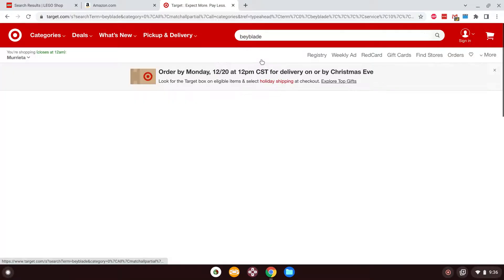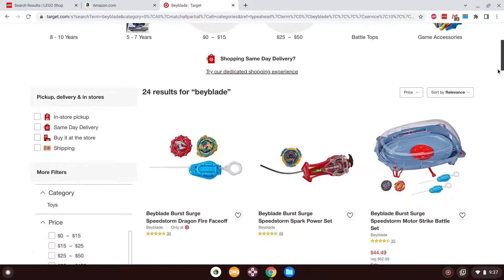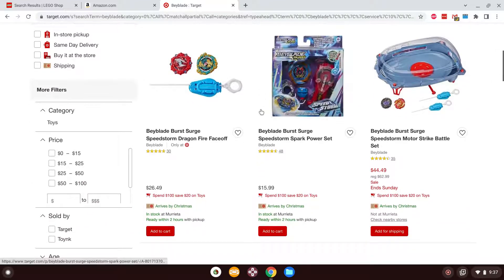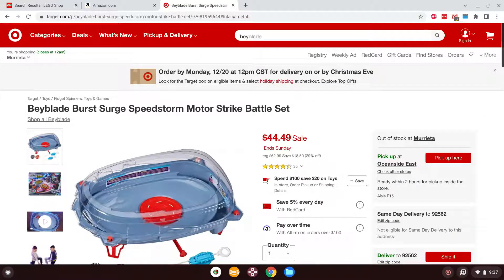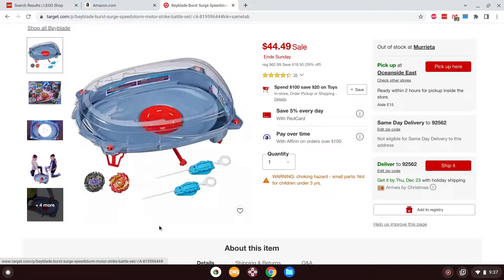There was a Beyblade set I believe is exclusive to Target. I'm going to start with the stadium over here — this is the Surge Speedstorm Motorstrike battle set. This is one I've had my eyes on for a while now.